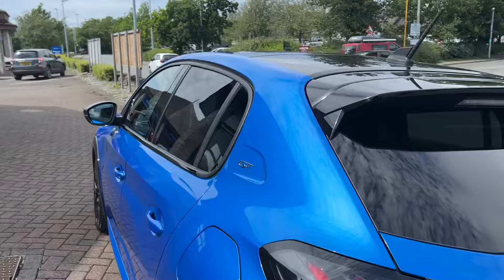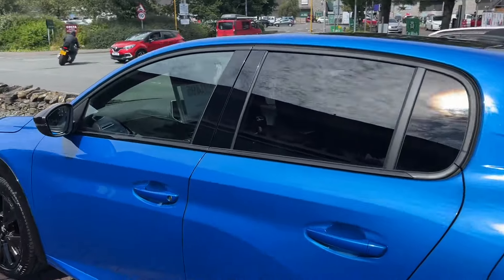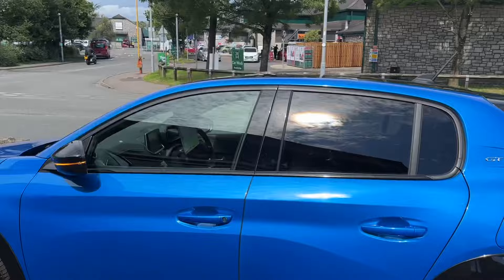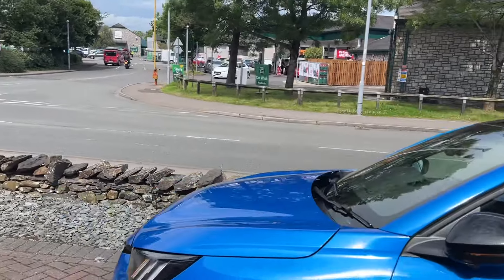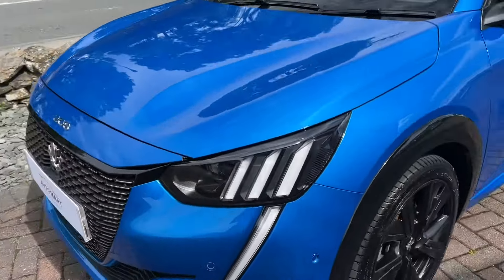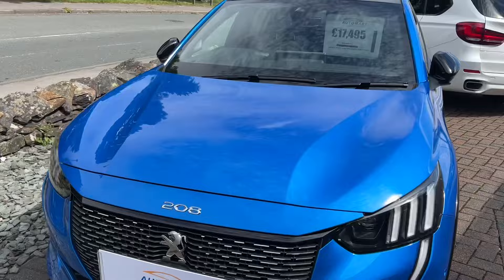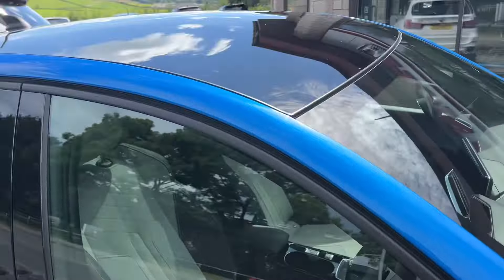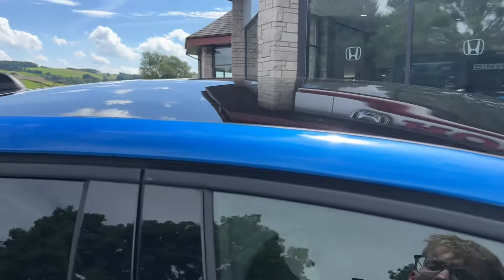It's got a very sporty look to it. The 17-inch diamond cut alloys look great, and the full LEDs with the claw signature front and rear are stunning. It also has front and rear sensors, a rear camera, gloss black trim, and the glass roof pack as well.